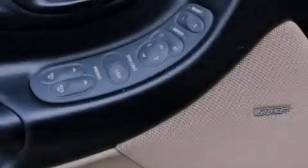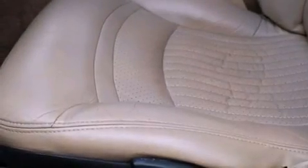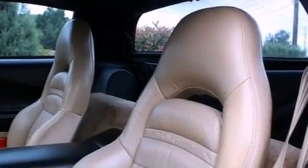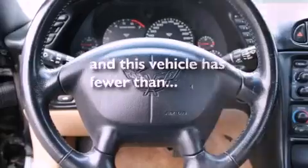A power driver's seat, air conditioning, cruise control, leather seats, performance tires, an engine immobilizer theft deterrent system, an illuminated driver's side vanity mirror, a traction control system, heated side view mirrors, and this vehicle has fewer than 58,000 miles on the odometer.